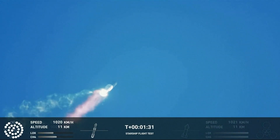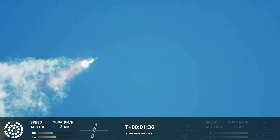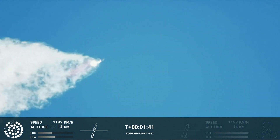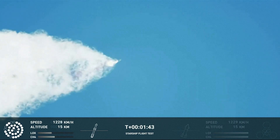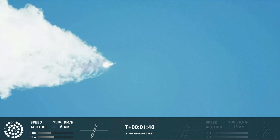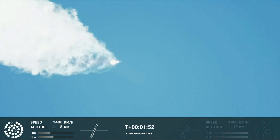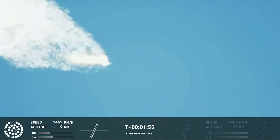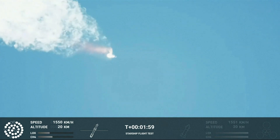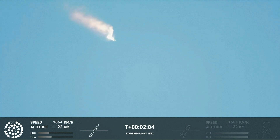Continuing to watch the first stage as we head downrange. A hundred seconds into flight. Our next major activity is going to be hot staging under the first stage. The Houston Tracking Station now acquiring the vehicle. With hot staging, we will get separation of Starship and Super Heavy and ignition of the Starship engines.